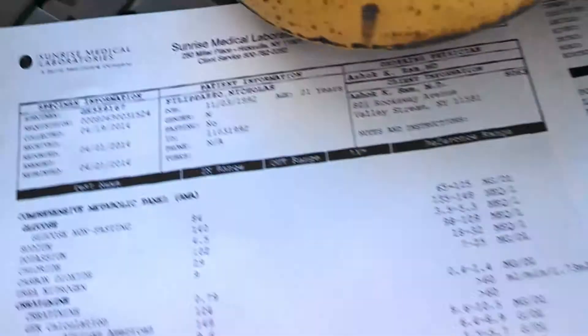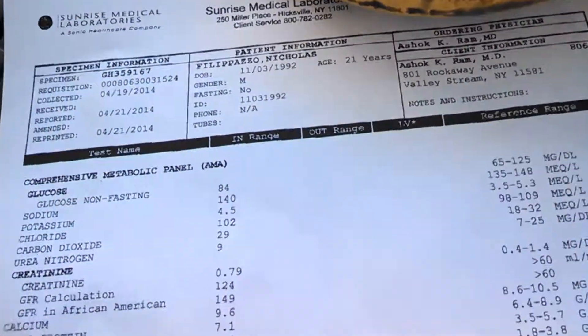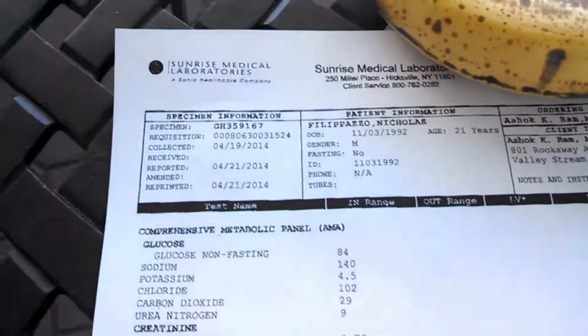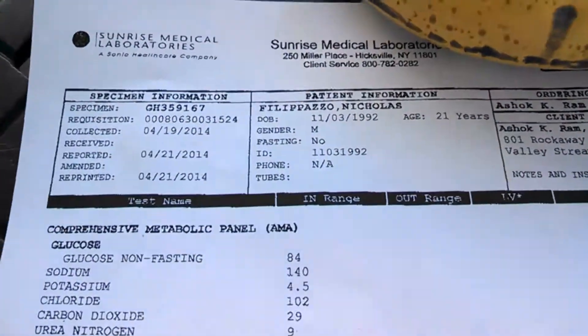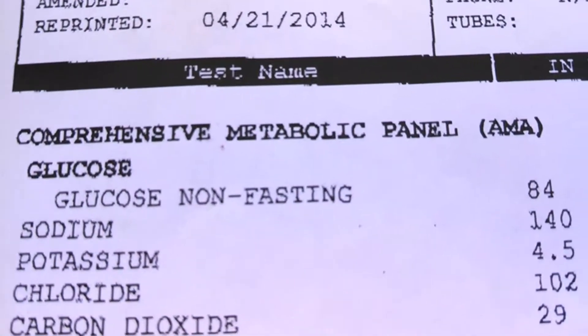Hey guys, it's the Coyote Loco, and today the blood tests are in. We're gonna go through my blood tests today and see if the vegan diet is working for me. These are legit blood tests — just took the test last week and they came in this week.